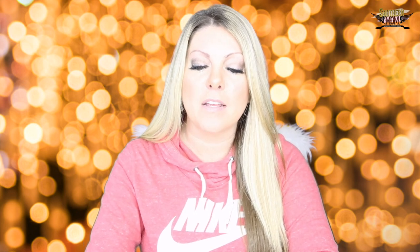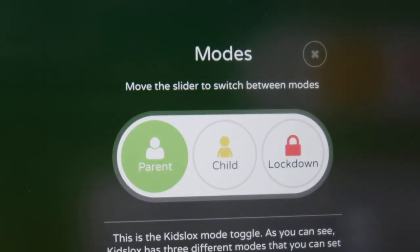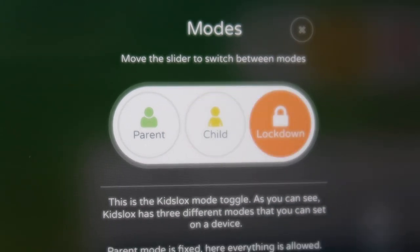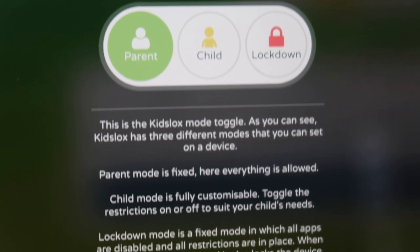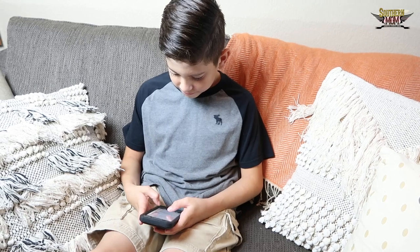Let's get down to the fun stuff. I'm going to click on Braxton's iPhone. There's a parent mode, a child mode, and a lockdown mode. When you're in child mode, all of the restrictions, daily limits, and schedules are in place — so everything I have set up for his phone is active. When I click on lockdown mode, that is locking down his phone — he will no longer be able to get on the internet or any of his apps. Shutting it off, Braxton.